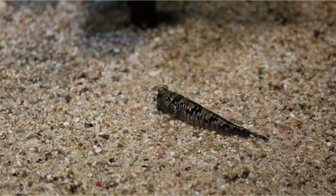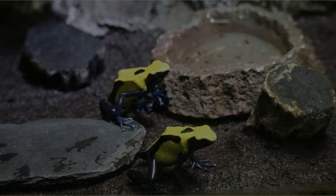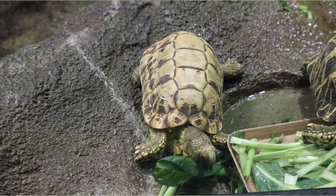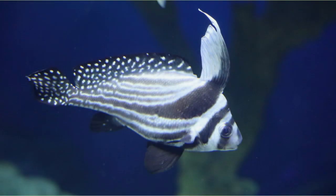I think it is a kind of mudskipper. Yellow and black are flashy frogs. It seems that they have poison. This is a fish with a long dorsal fin above its head.